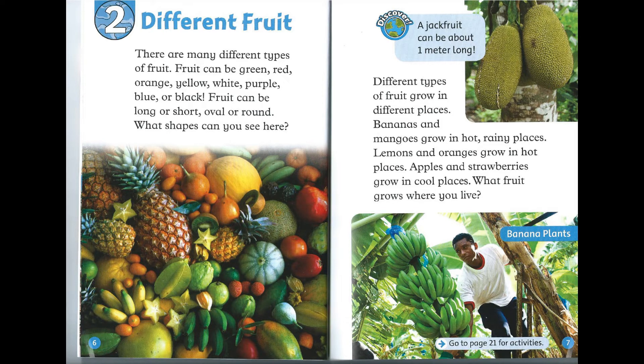Discover! A jackfruit can be about one meter long. Different types of fruit grow in different places. Bananas and mangoes grow in hot, rainy places. Lemons and oranges grow in hot places. Apples and strawberries grow in cool places. What fruit grows where you live?